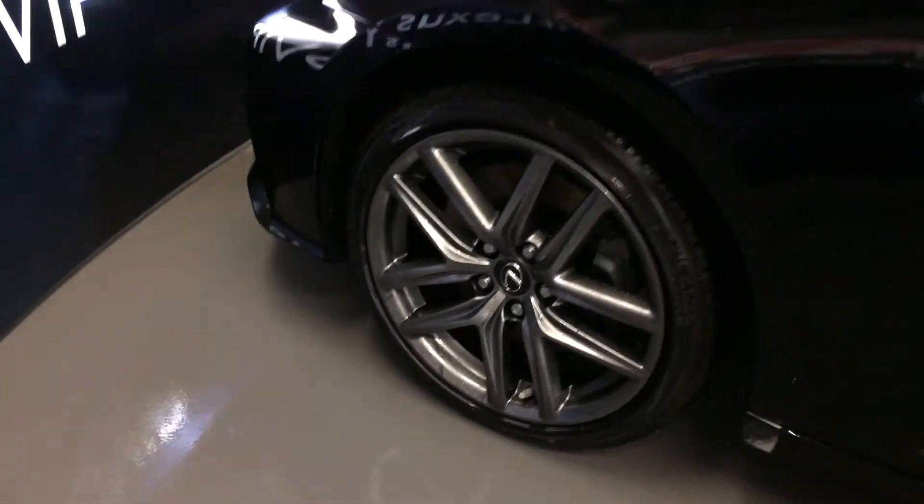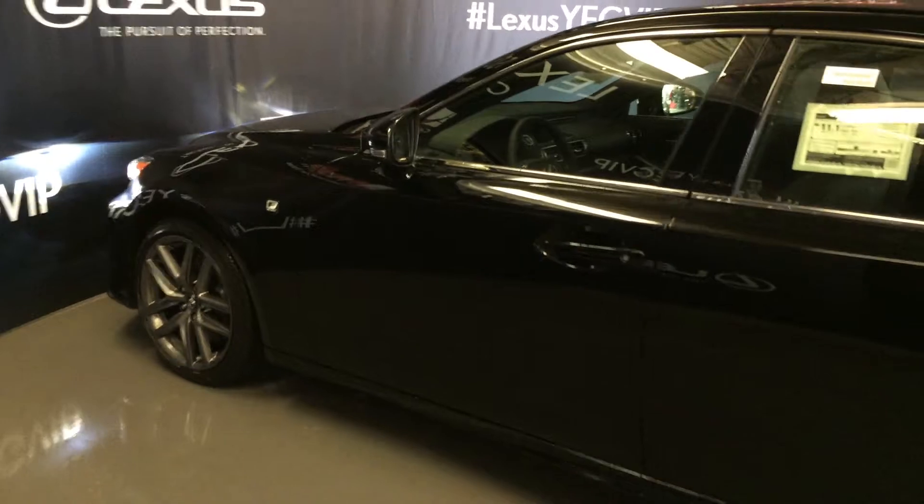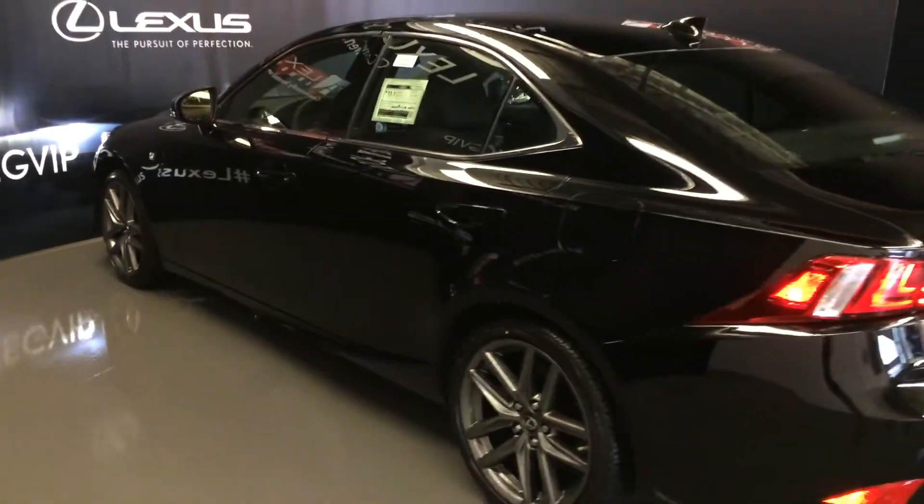18 inch wheels with wheel locks. F-Sport tuned adaptive variable suspension. Keyless entry with smart access and key lock prevention. Rear cross traffic alert system.